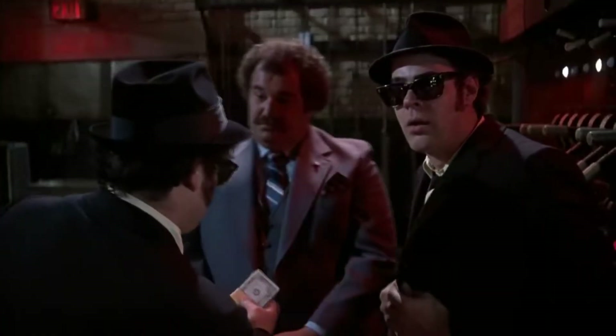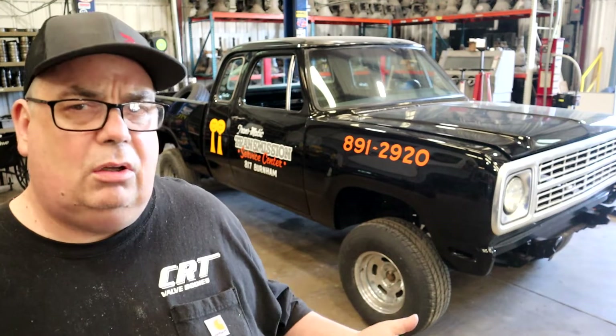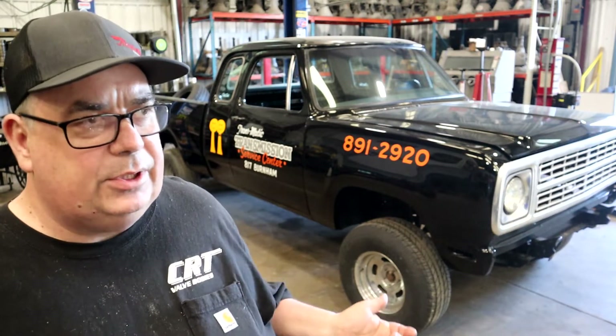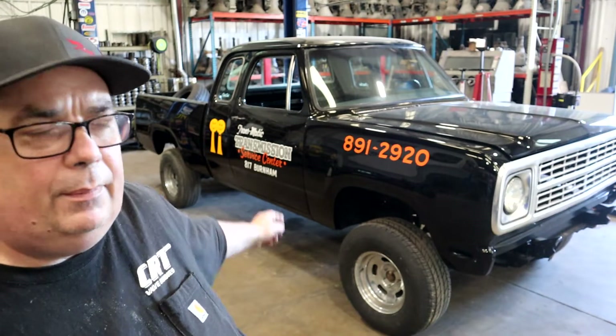Some of you not from Calumet City may know that the Blues Brothers are affiliated with Calumet City — they mention it in the movie a few times. You know how Chicago is known for the Sears Tower and St. Louis is known for the arch. Well, Calumet City is known for the two smiling water towers. My dad put them on the side of the truck and on the front of his business.